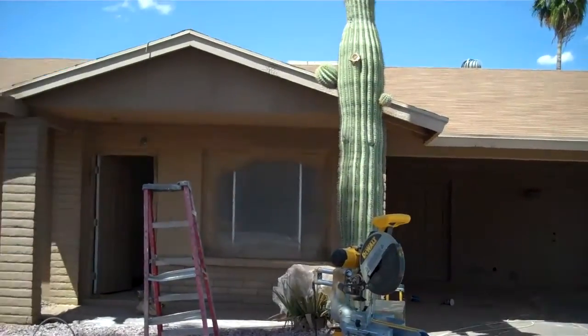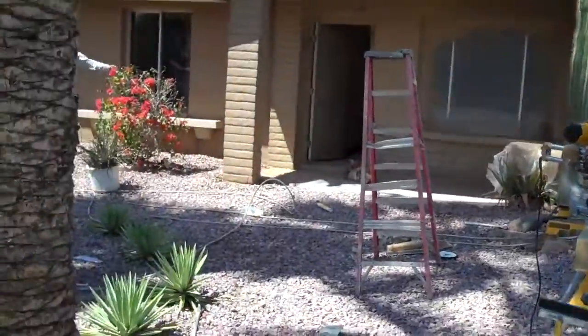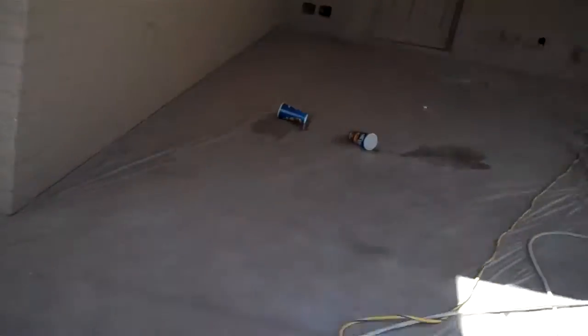We're over here on our Axford property. We got color, we got a roof, we got all kinds of things going on. I'll give us a quick little tour inside so we can see what's going on.